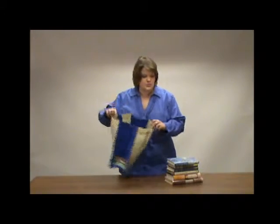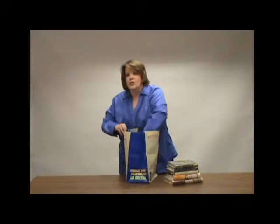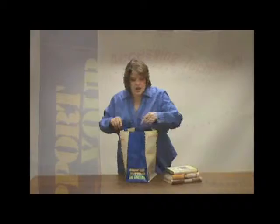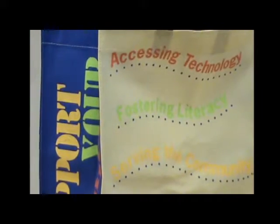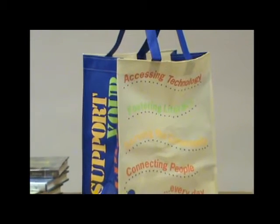It also holds so much material in this great large bag. You can fit all of your books, or your gym clothes, or your groceries, or whatever you want to carry in this durable, reusable bag. It also features this great bright text, which I love. It is supportive of both your library and the environment.